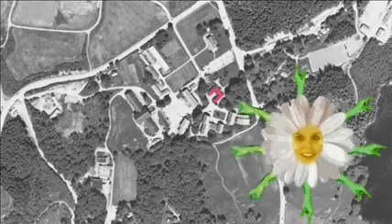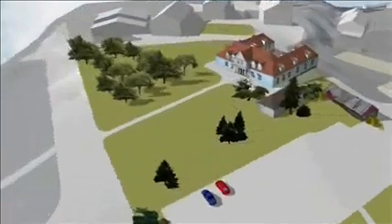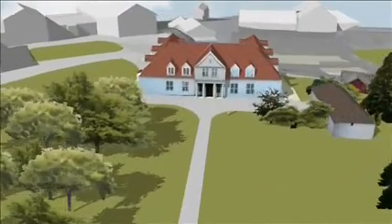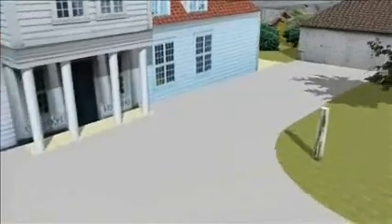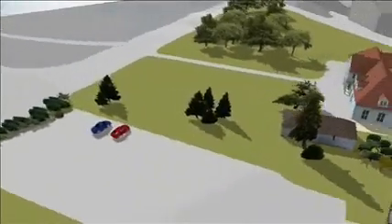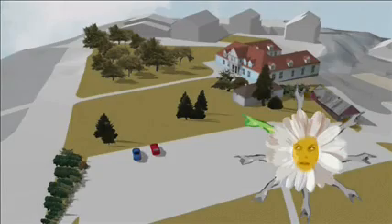Let's begin with how the site looks today. Today the garden has very few elements, mostly solitary trees and shrubs. The rest is mainly a large lawn of grass. A big parking lot was built here in the middle of the garden in the 1980s. The garden has not always been like this — what was here before?